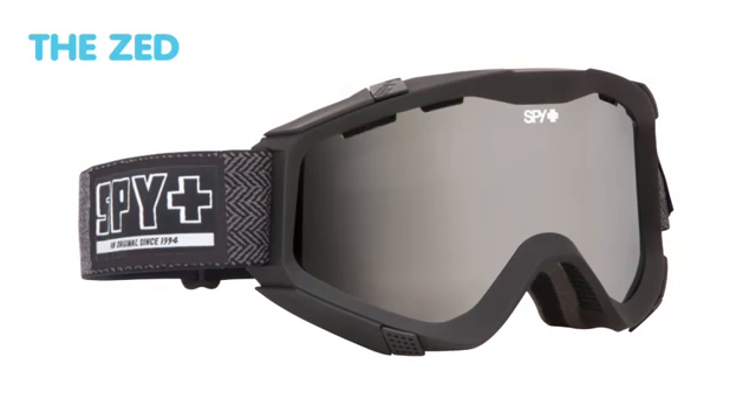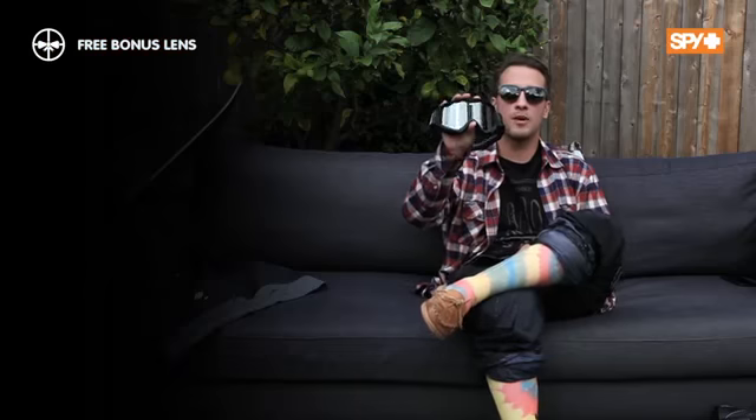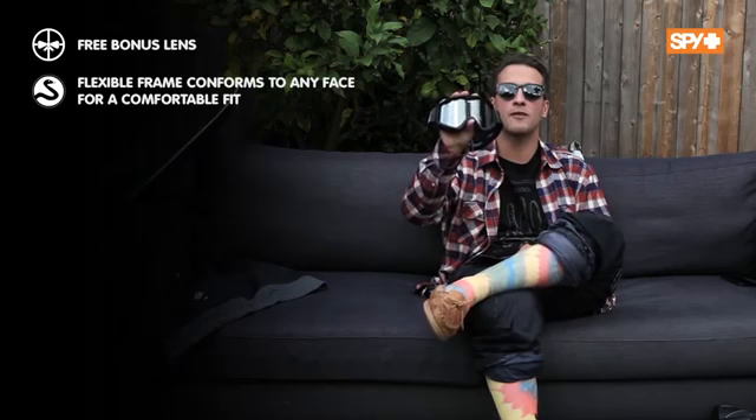Today we're going to talk about the Zed Goggle. The Zed Goggle does come with a free bonus lens, and a flexible frame that conforms to any face for a comfortable fit.